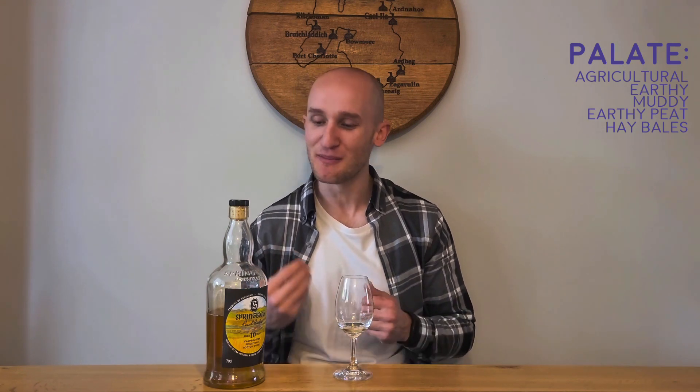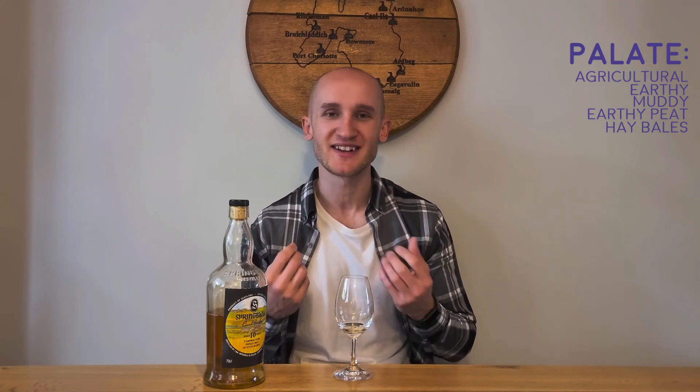The palate is lovely. The 51.6% is a little evident but what's striking me most is this deluge of agricultural flavors — farm flavor. It's a little muddy, a little earthy, earthy peat but not too heavily peated. There's hay bales, maybe once again linking to local barley, dried grass, almost barley.